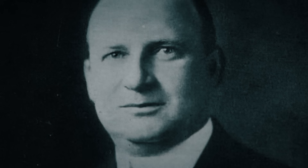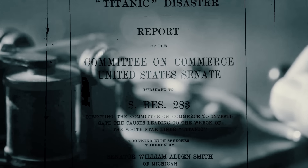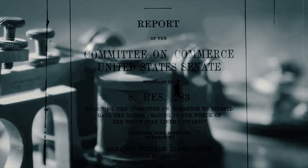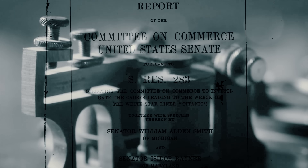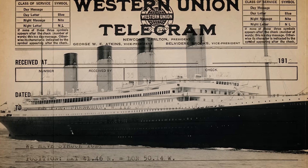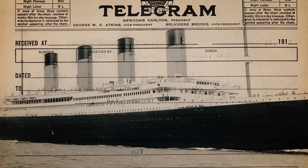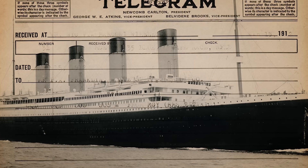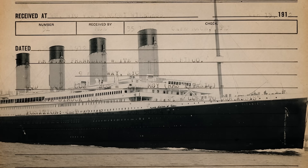The mere existence of this telegram doesn't alter the tragic outcome of the disaster, but it does cast a critical eye on the veracity of Franklin's testimony. The crucial question remains: did Franklin receive the telegram? If he did, should his actions in the aftermath have been examined more closely? Why would he have lied to Congress, knowing he could do nothing to alter the ship's doomed fate? Alternatively, if he did not receive it, was it withheld from him deliberately? The discovery of this lost telegram adds yet another layer of intrigue to the Titanic's already enigmatic legacy, deepening the mystery surrounding the most infamous maritime disaster in history.